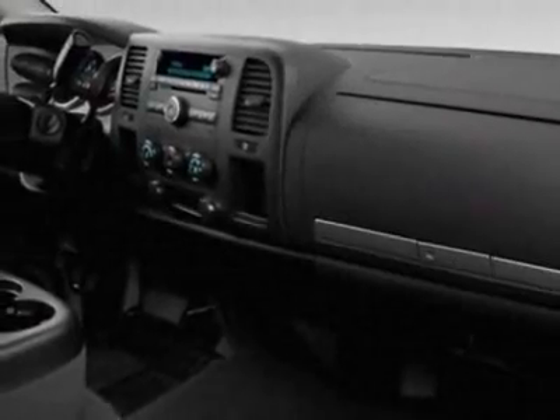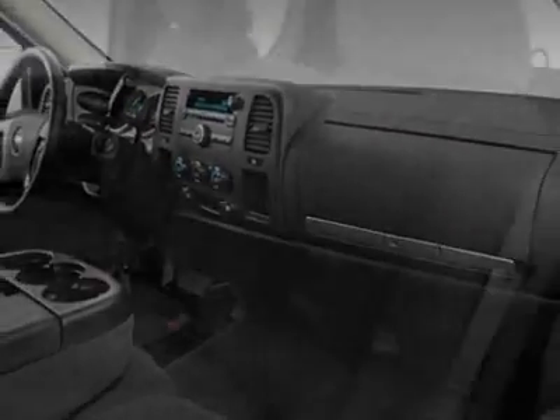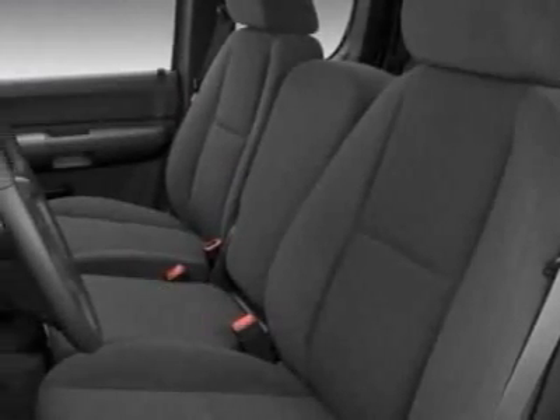GDWR 7,000 pounds, 3175 kilograms. Rear axle 3.42 ratio.